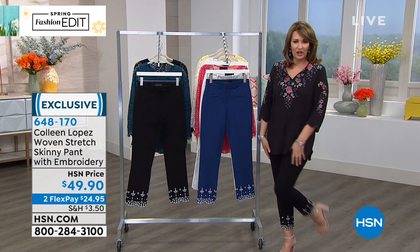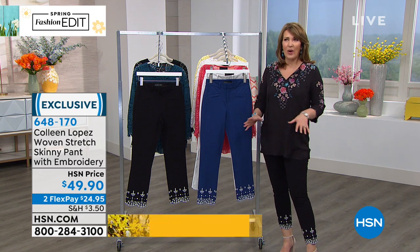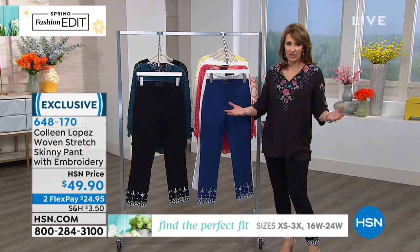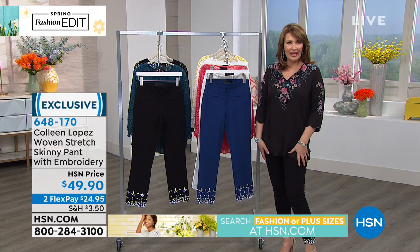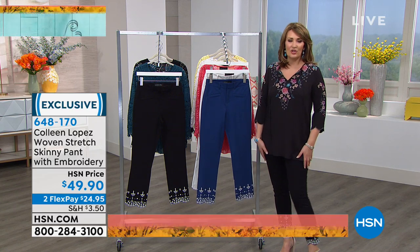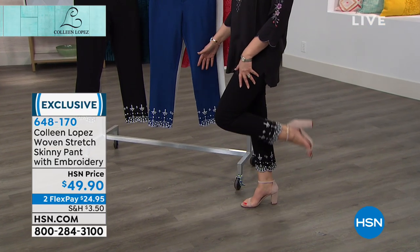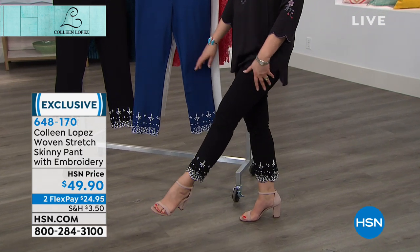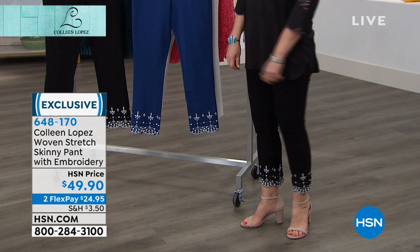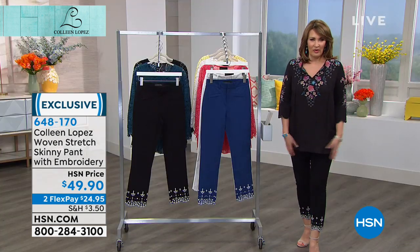But first, how about a cute little capri for springtime? It's a way to dress things up, a departure from wearing a jegging or a legging — which we all love. But there's something really springy looking about a beautiful little cropped pant like this. These are super cute, they have nice stretch, and I love the embroidery at the bottom. They dress up tops and look great with little jackets.